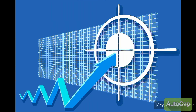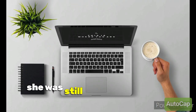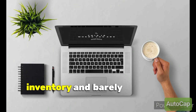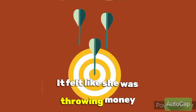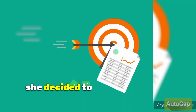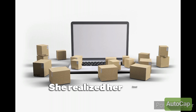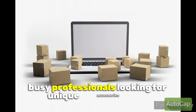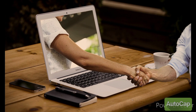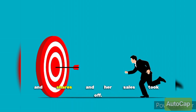Let me tell you about my friend Sarah. She started a beautiful handmade jewelry business, pouring her heart into each piece. But after months of promoting her products, she was still stuck with piles of inventory and barely any sales. It felt like she was throwing money down the drain with ads that didn't connect with anyone. One day, she decided to take a step back and really think about who would love her jewelry the most. She realized her ideal customers were actually busy professionals looking for unique accessories to brighten up their work outfits. Once she focused her marketing on that audience, everything changed — her social media posts started getting likes and shares, and her sales took off.